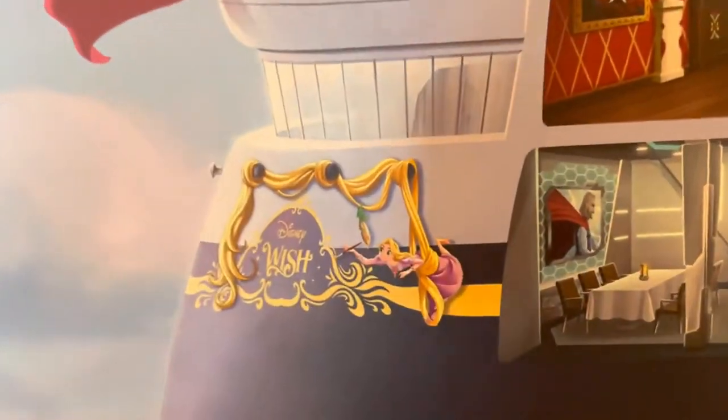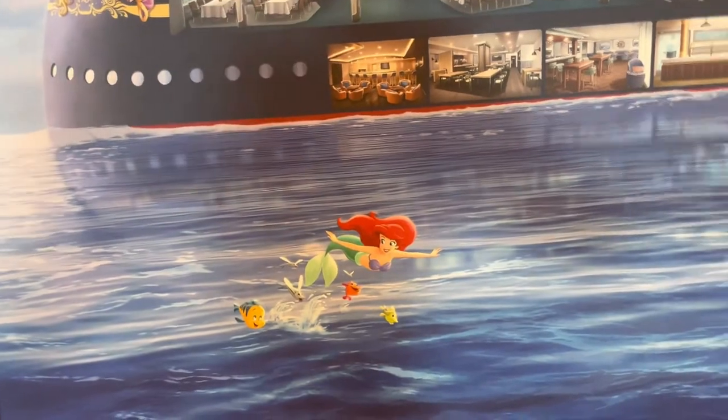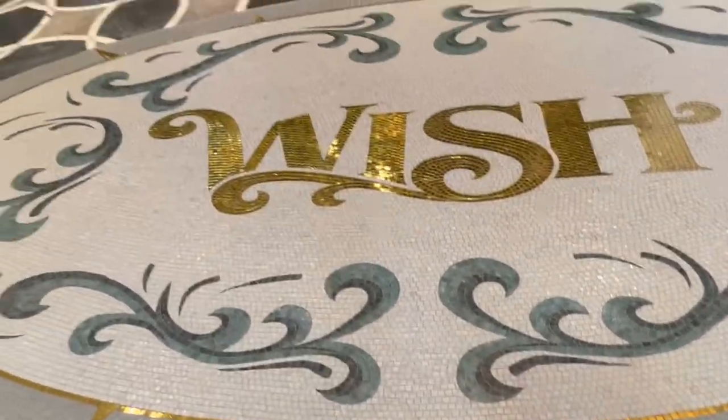Over here they have Rapunzel on the front of the ship with the Tangled lanterns going up, and splashing nearby is Ariel — I keep looking outside for her but haven't found her yet. In the floor right here, they have a gorgeous mosaic that says 'Wish.' It is so sparkly and pretty, and it leads into the Bayou.